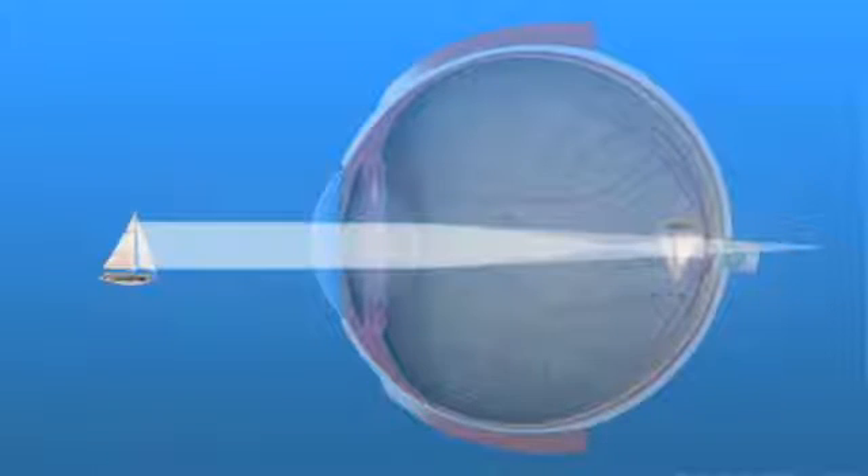Astigmatism is not corrected by cataract surgery alone. If you have astigmatism and a traditional monofocal lens is implanted during cataract surgery, you can have excellent vision with eyeglasses. However,